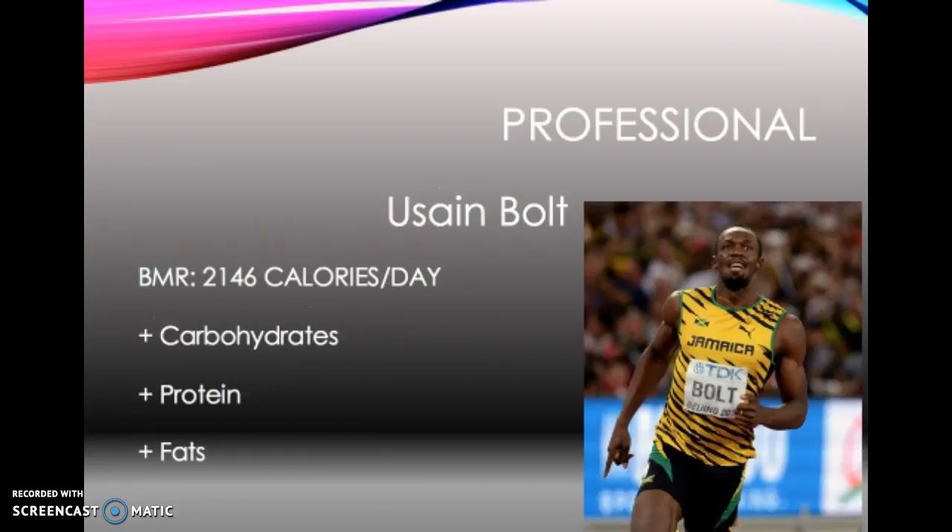Analysing a professional: Usain Bolt's BMR is 2,146 calories a day, because he is 1.95 metres tall and weighs 95 kilograms. He would also need more carbohydrates because he's constantly burning energy — his BMR represents a state of no energy expenditure, whereas he works hard day in, day out. So his calorie intake will be around 5,000 calories, meaning his carbohydrates, proteins, and fats all go up, with carbohydrates and protein making up different percentages to suit recovery needs.